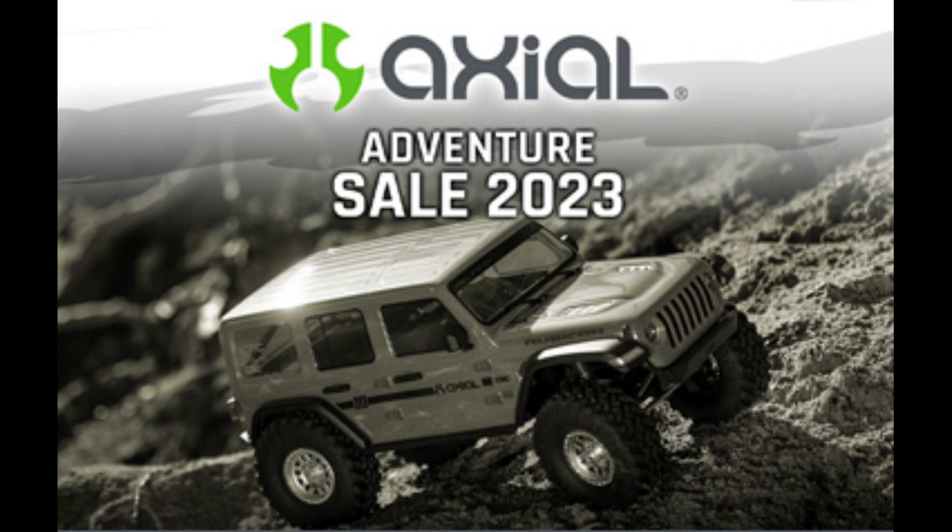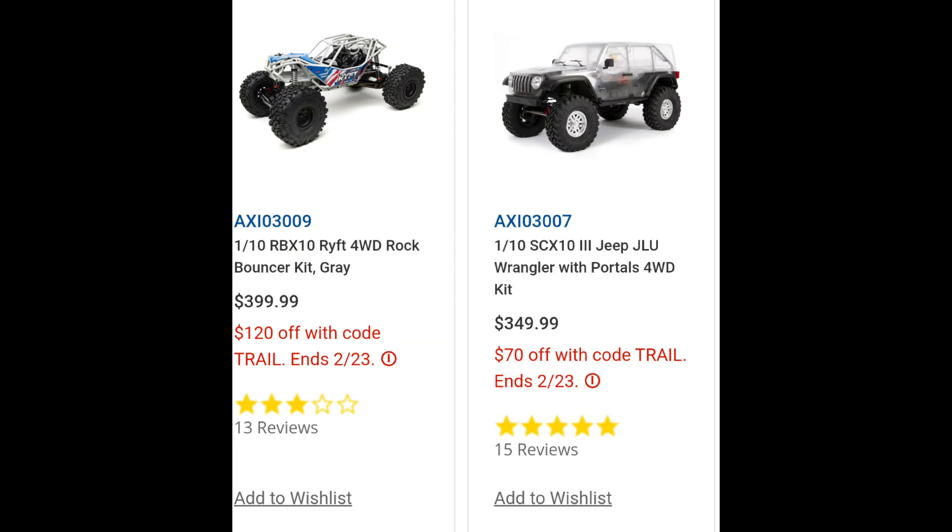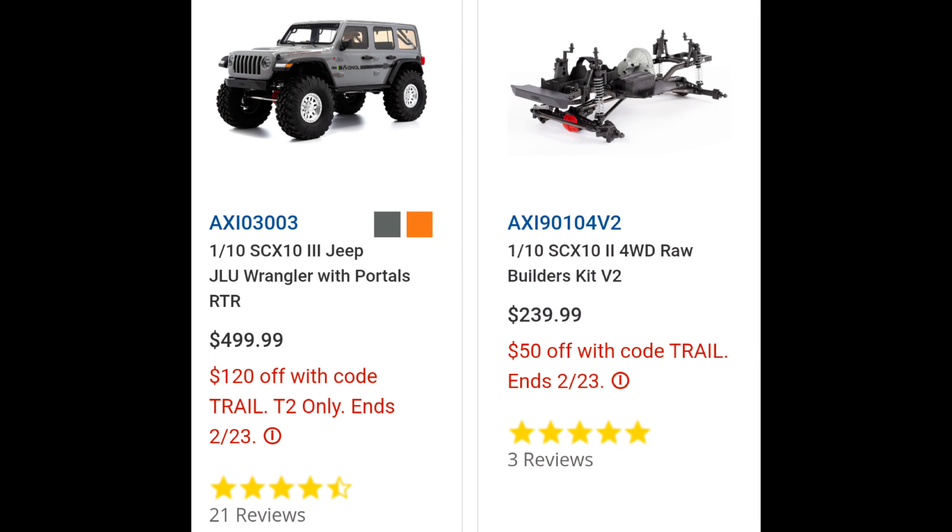I think it's about 120 bucks. Like I said, there's only four items — these are two of the items there. You can see the discounts: $120 and $70 off on the vehicles shown, and then there's two more. There's not a lot for this sale, but hey.